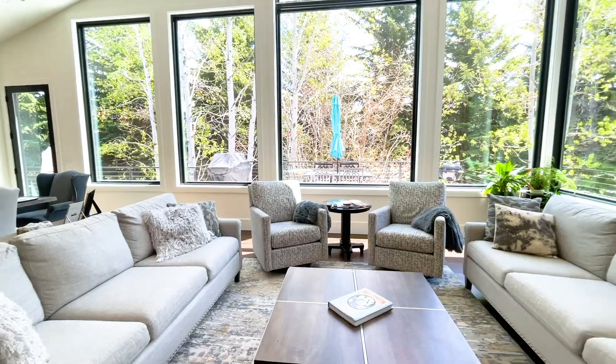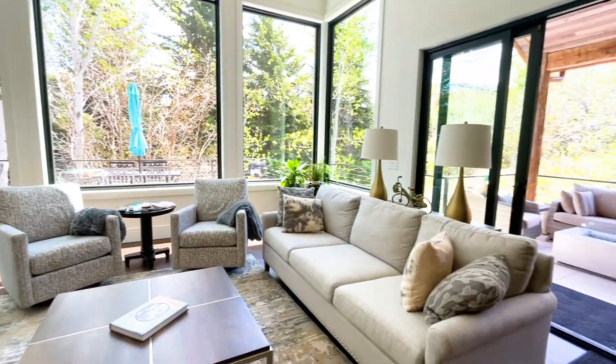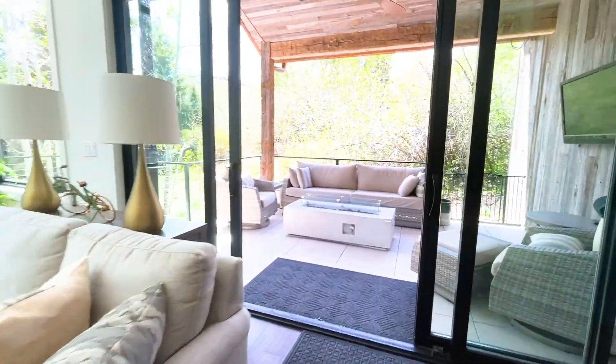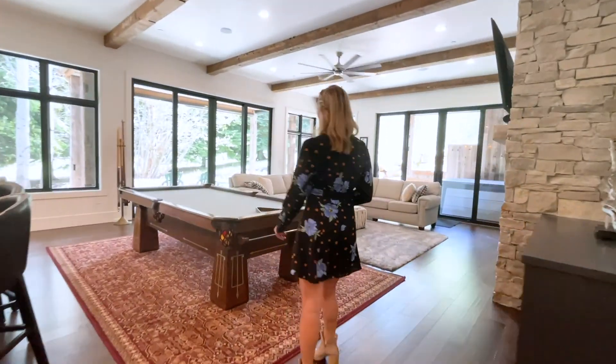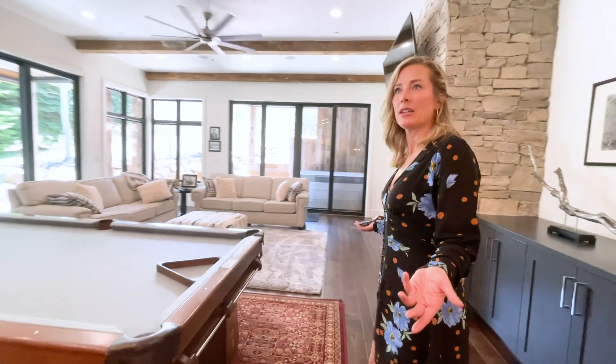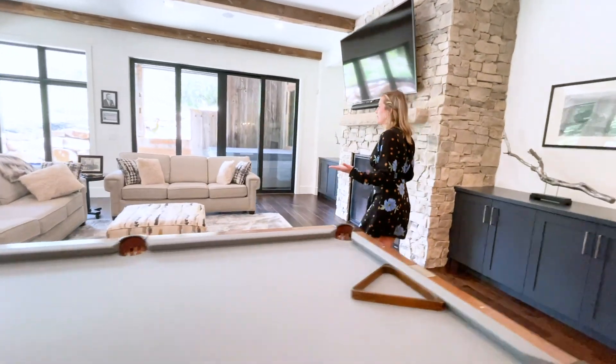Perfect for entertaining family and friends, the glass-enclosed main-level living room opens onto an Aspen Grove overlooking the golf course with ski-run views beyond. A second kitchen located on the lower level has a full entertainment area, and it truly feels like a second home.